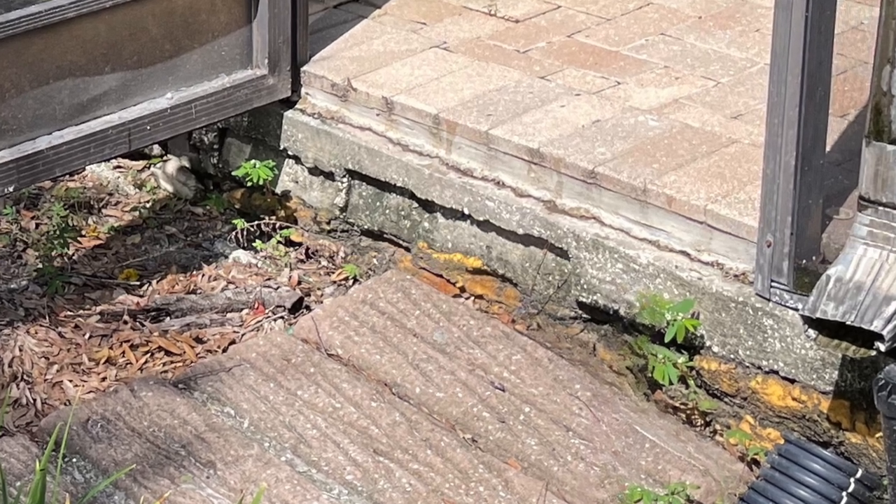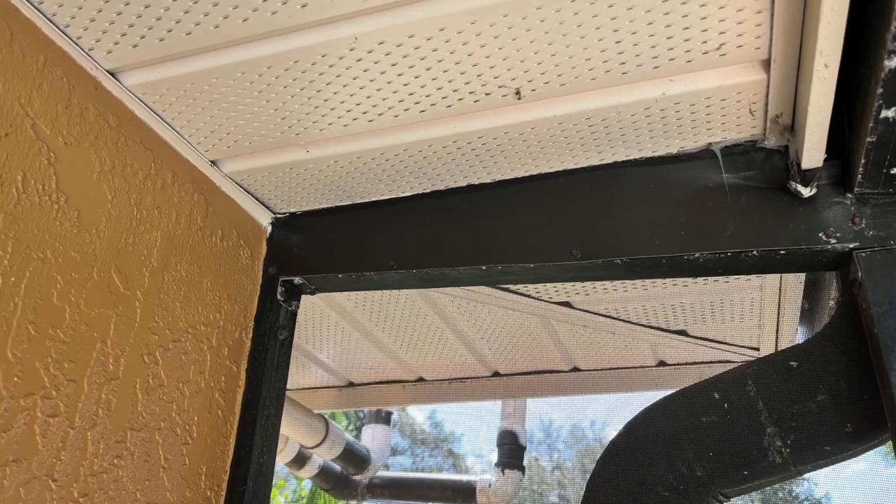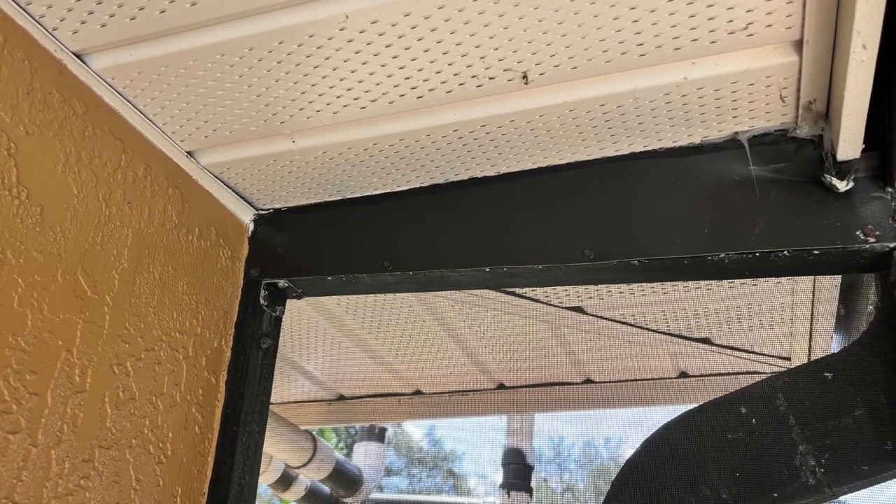One of the concerns the technician had was that the screen door leading into the pool area was slightly jammed, and he was concerned that if we lifted the slab too much it would jam that door completely. Once we addressed that, we took a measurement off the side of the house and knew exactly how far it had settled, so he made sure they didn't go past that point. The door was fine afterwards.